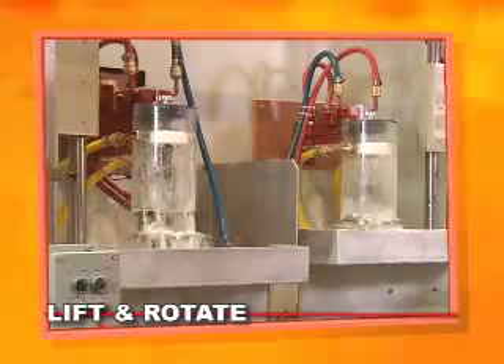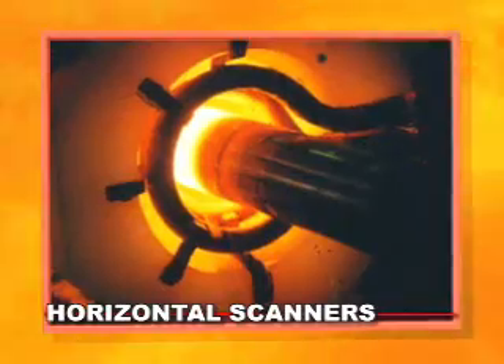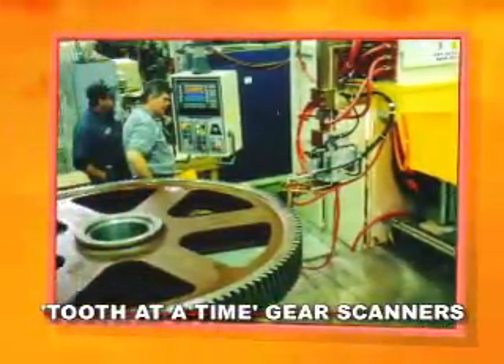Ajax TACO heat treating technologies are serving a wide range of industries. Our integrated flexible systems can handle multiple parts for high volume operations and large part operations.